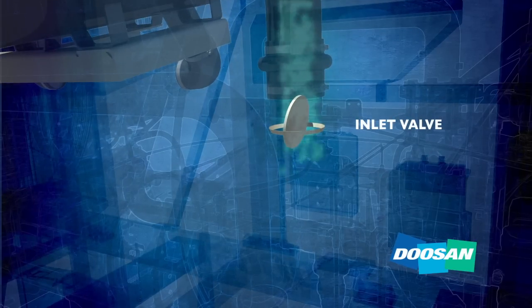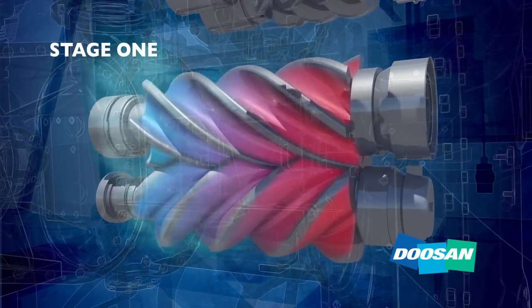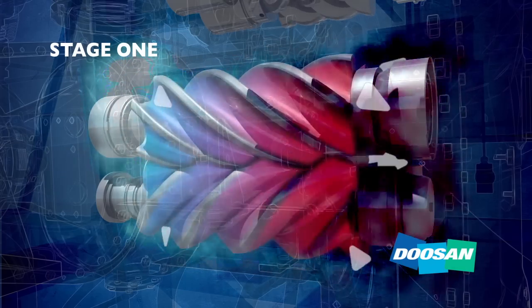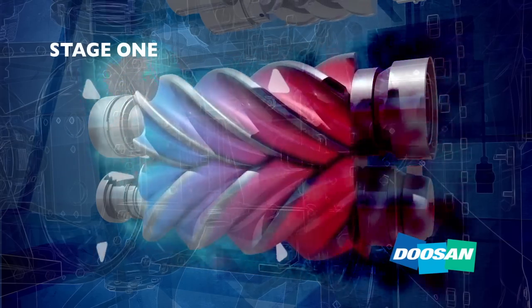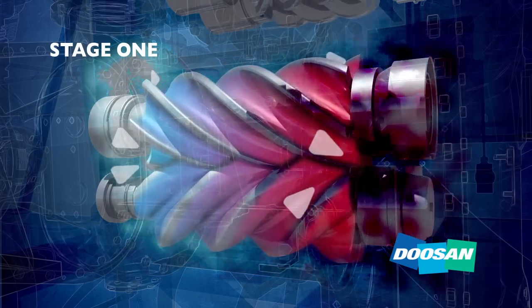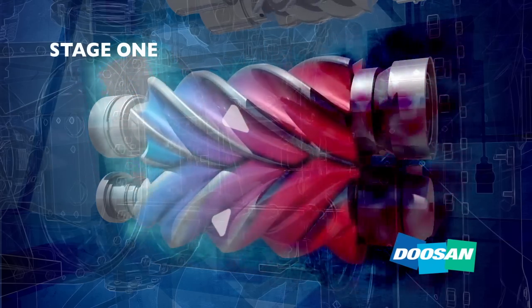The inlet valve controls the volume of air that reaches the air end and prevents oil from returning to the filter after shutdown. Next, air enters the first stage of compression—a positive displacement pump that uses two helical rotors to compress the air. When the rotor screws turn, they form a vacuum which draws air through the rotors and into a chamber where it can be measured in cubic feet or meters per minute.